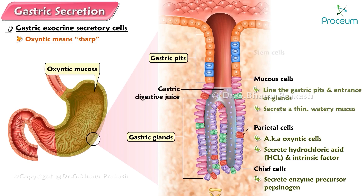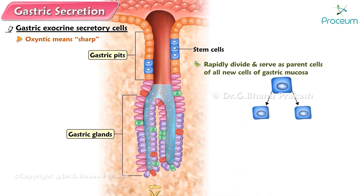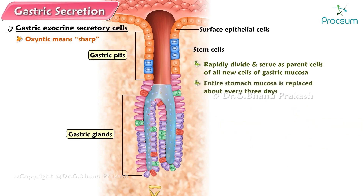A few stem cells are also found in the gastric pits. These cells rapidly divide and serve as the parent cells of all new cells of the gastric mucosa. The daughter cells that result from cell division either migrate out of the pit to become surface epithelial cells or migrate down deeper to the gastric glands where they differentiate into chief or parietal cells. Through this activity, the entire stomach mucosa is replaced about every three days. This frequent turnover is important because the harsh acidic stomach contents expose the mucosal cells to lots of wear and tear.